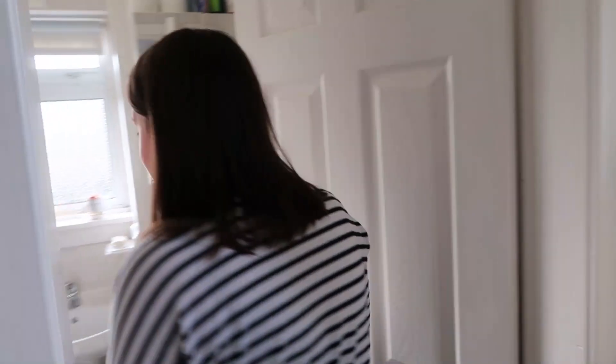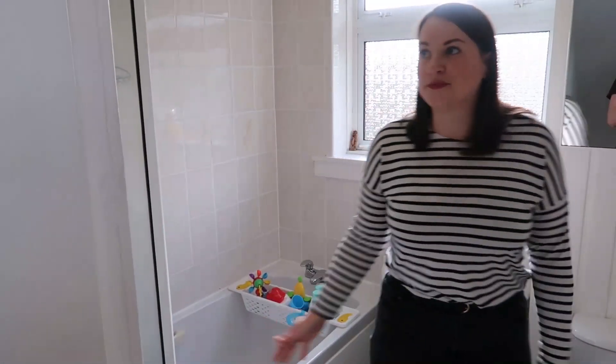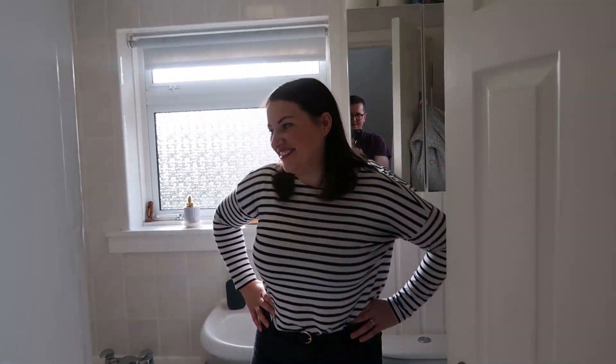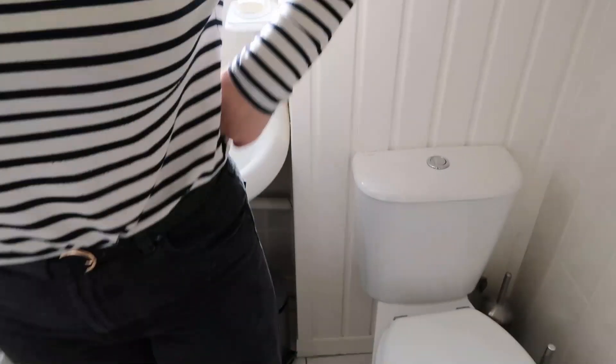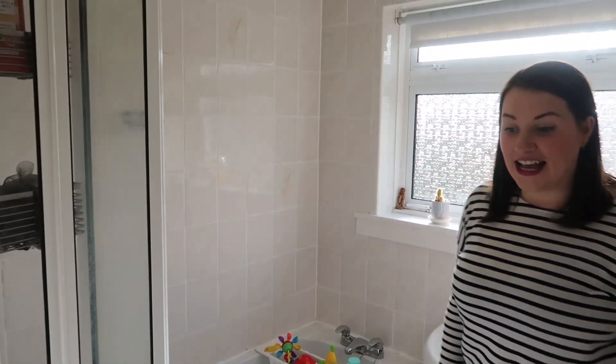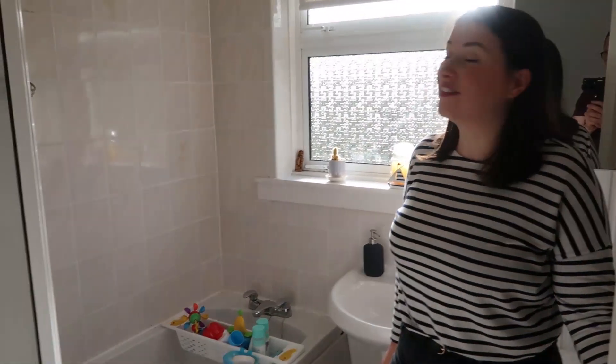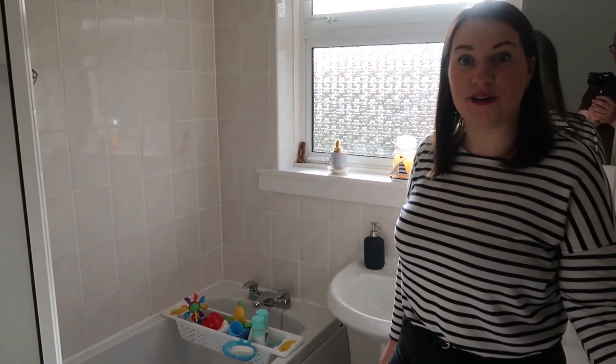The main bathroom is a standard three-piece suite — quite old-fashioned. This might be the first thing we completely renovate, putting in a nice fresh new suite and tiles. But before that we'll have a go at painting the tiles and woodwork, freshening it up a little bit. We'll give you some tips on how to paint tiles, maybe do some stencilling on the floor, and just update it to make it a bit more modern.